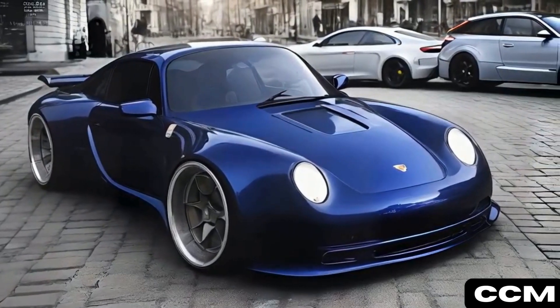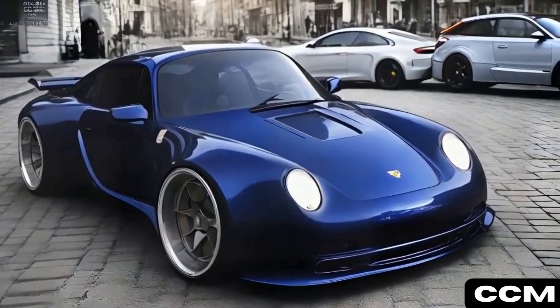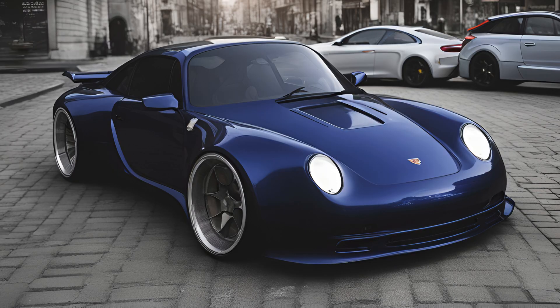Blue Phantom was cloaked in a deep midnight blue, with aerodynamic enhancements that made it a high-speed shadow on the road.